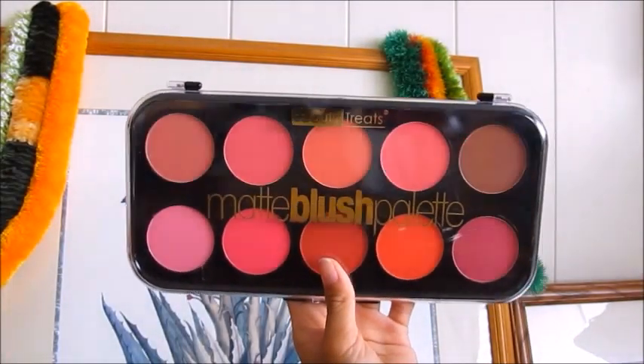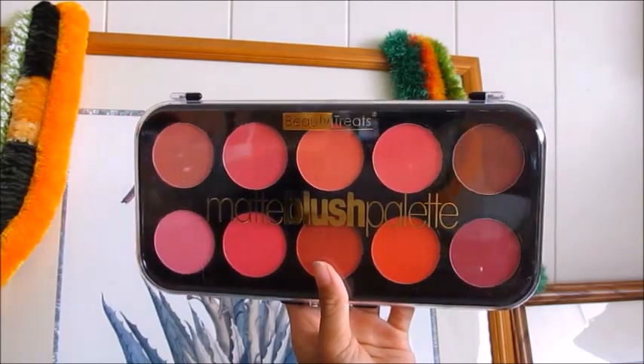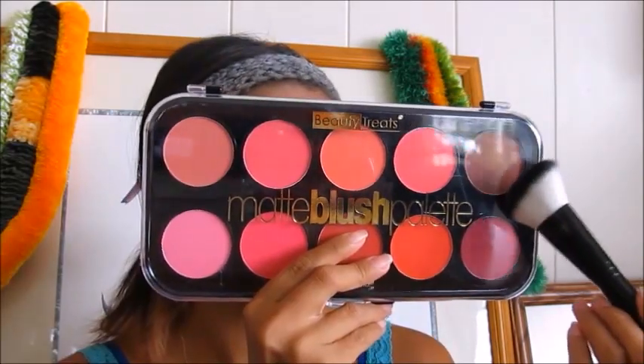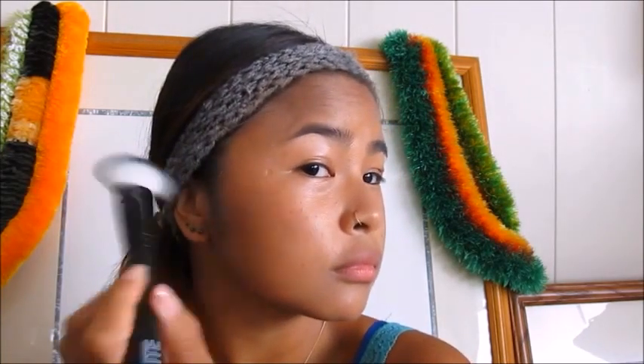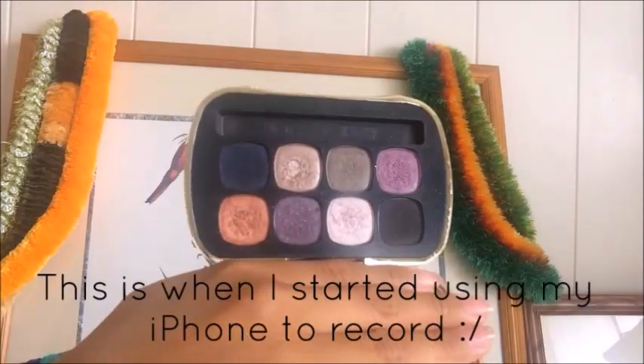My camera is dying and I don't have any extra batteries, but I'm going to move on to blush. I'm using a matte blush from Ross by Beauty Treats, and with an angled blush brush also from Ross, I'm just going to lightly blush my cheeks. I chose a darker, brownish color to make it more bronzy-looking instead of the normal pinkish-reddish blush.